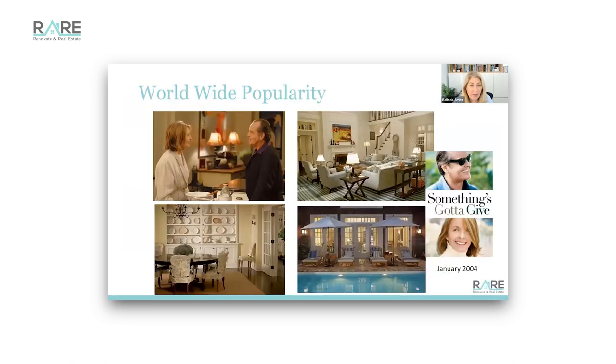The most popular Hampton's home - one that really made a resurgence and made this a worldwide phenomenon - took Hampton's homes from just being billionaire's lane to something that every coastal person in Australia, England, and everywhere kind of took on in their own home. They were very attracted to the internal fixtures and fittings in the movie 'Something's Gotta Give', filmed in 2004 with Jack Nicholson and Diane Keaton.